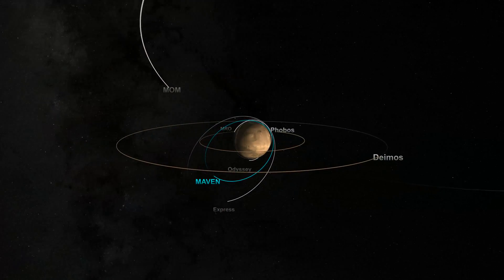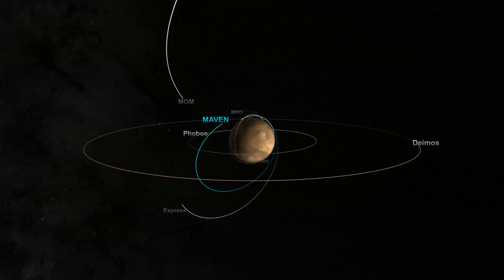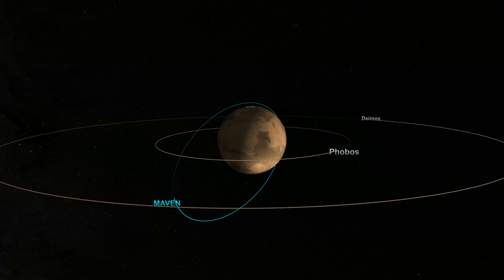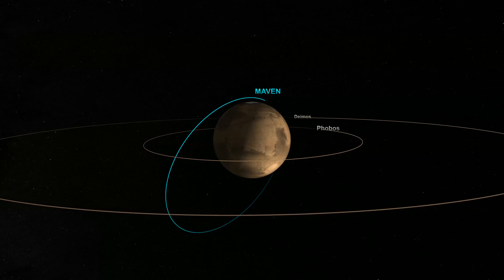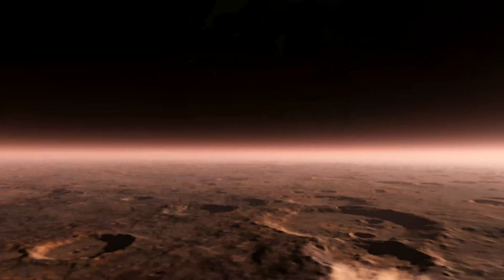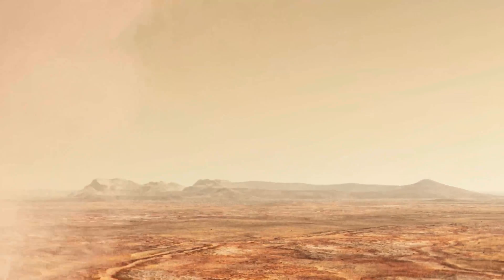A fleet of robotic spacecraft is exploring the Red Planet, sending back a flood of data and helping to unlock the secrets of Mars. When NASA's MAVEN orbiter arrived in 2014, it became the first mission dedicated to observing the Mars upper atmosphere. This region is the conduit for air to escape to space, a process that may have dried up early Mars.